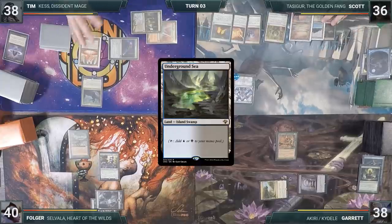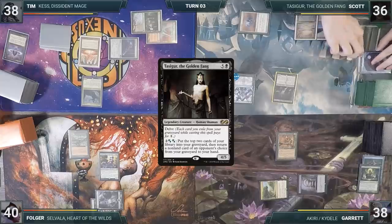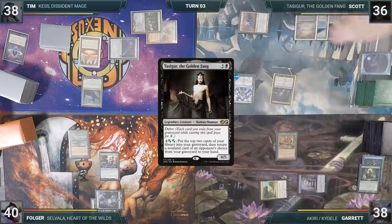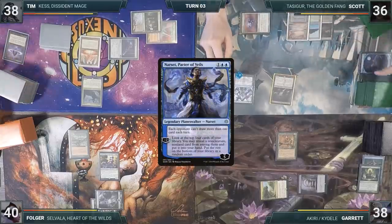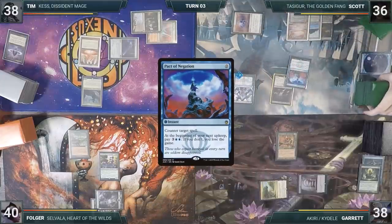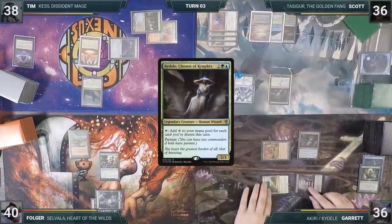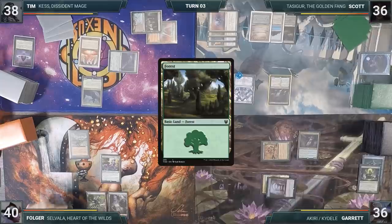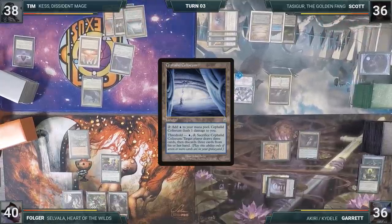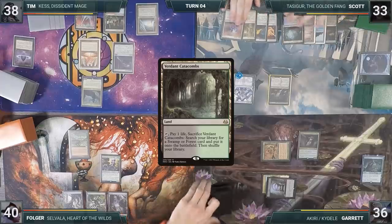Scott plays an Underground Sea and delves one to cast his commander Tasigur, the Golden Fang. Selvala triggers and Scott draws a card. He activates Narset, looking at the top four and revealing a Pact of Negation, then ships the turn. Garrett taps his Ancient Tomb to cast his commander Kaidel, Chosen of Kruphix, then passes. Folger plays a Forest and passes to Tim. Tim plays a Cephalid Colosseum and passes. Scott loses his Mana Crypt trigger and takes three damage, plays a Verdant Catacombs, and passes.